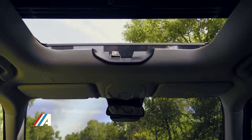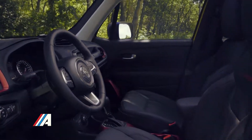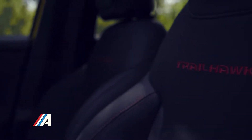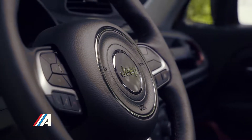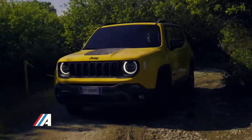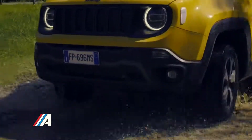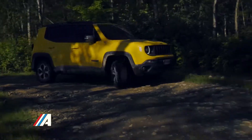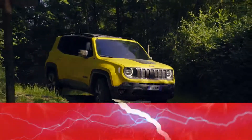El interior gana colorido con un mayor número de elementos personalizables y decoraciones bitono. El software del equipo multimedia también es nuevo y permite una conectividad mejor mediante Apple CarPlay y Android Auto. El avisador de cambio involuntario de carril, el sistema de reconocimiento de señales de tráfico, el sistema de aparcamiento semiautomático ParkSense, el detector de objetos en el ángulo muerto y el sistema de frenada de emergencia en ciudad son los principales miembros del equipo tecnológico del Jeep Renegade 2019.